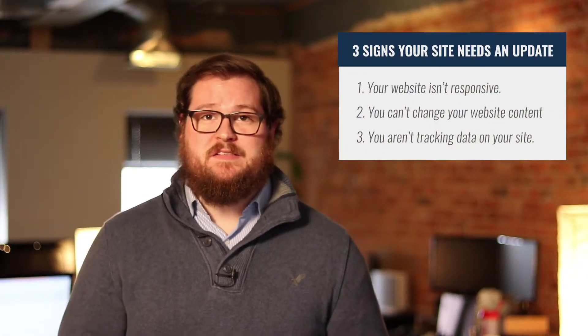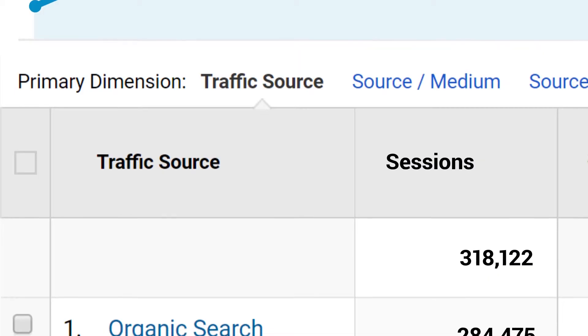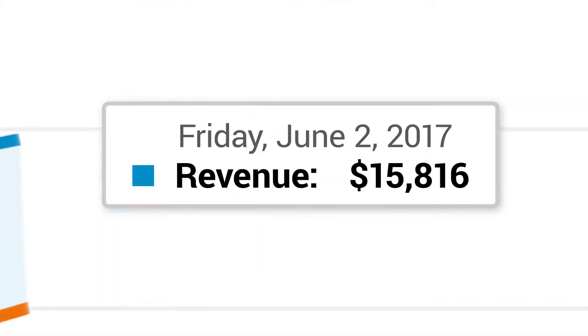The third sign that your website needs an update is actually a question you can ask yourself: what analytics metrics or goals are you tracking on your site? If you don't have any data on your site's performance, or if it's missing basic things like Google Analytics, Search Console, or even Tag Manager, this is typically a clear indicator that your site wasn't built with your goals in mind or that tracking methodology wasn't thought through.